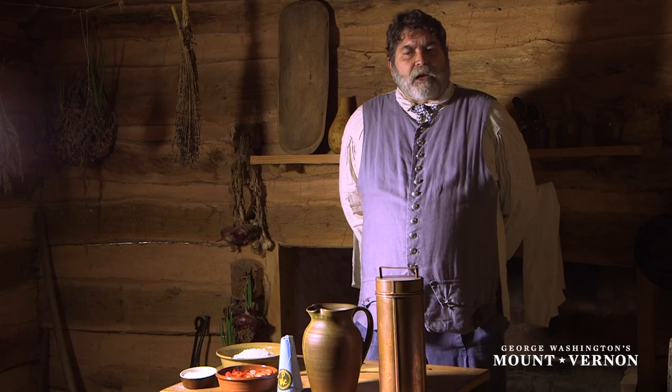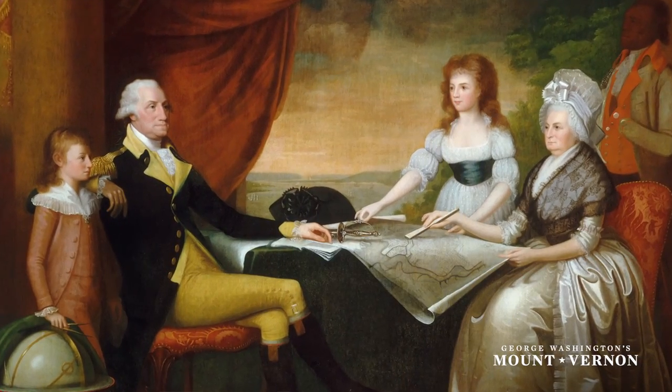I don't know about you, but I love ice cream. And you know who else loved ice cream? George and Martha Washington.